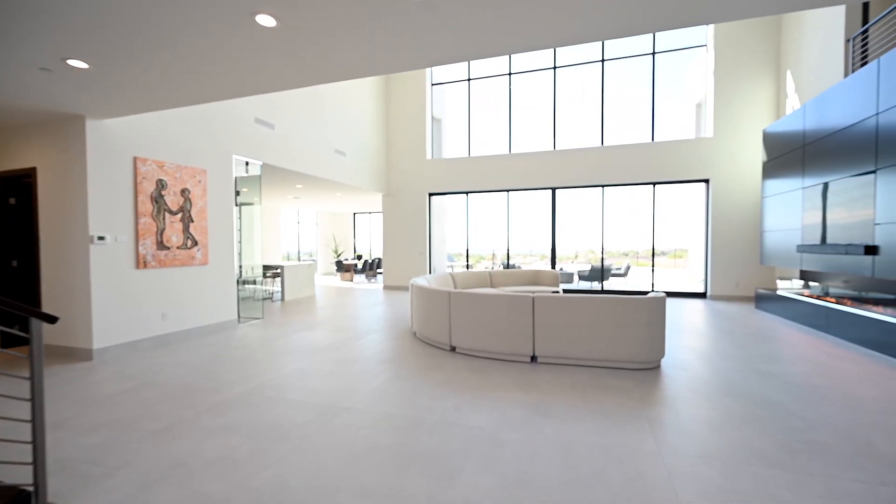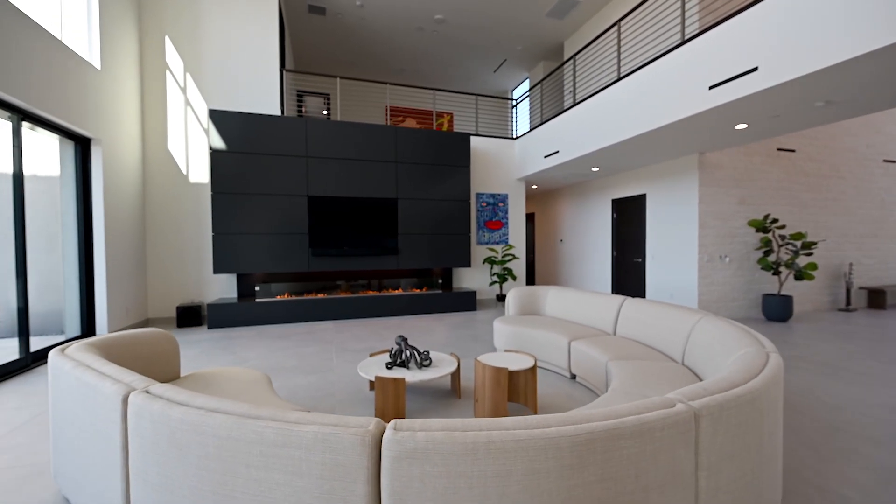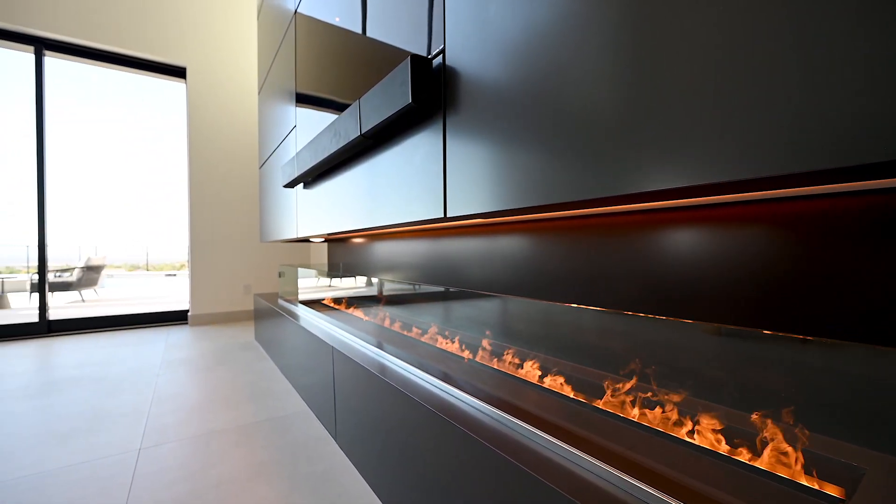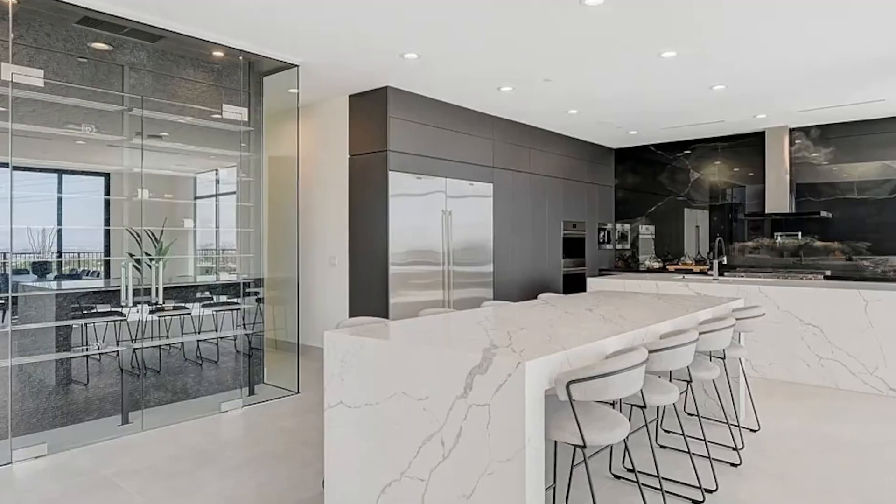As soon as you enter the home you're greeted by stunning skyline views as well as a living area with double height ceilings, a large fireplace with a built-in TV and indoor outdoor living.